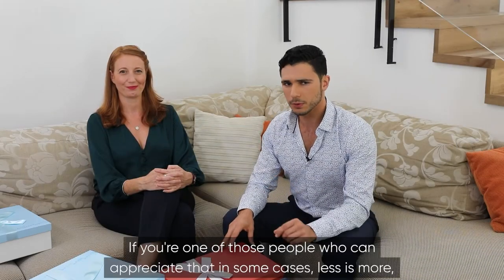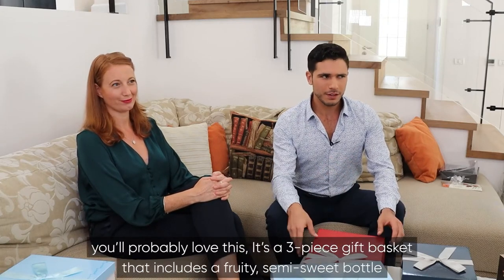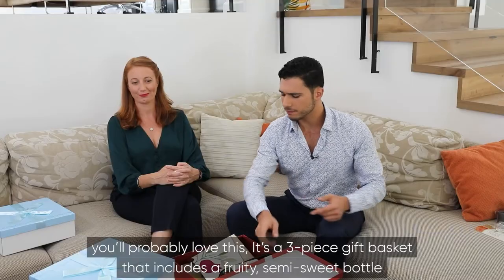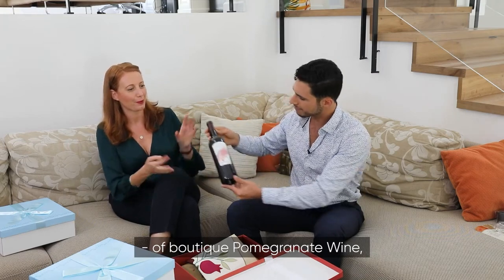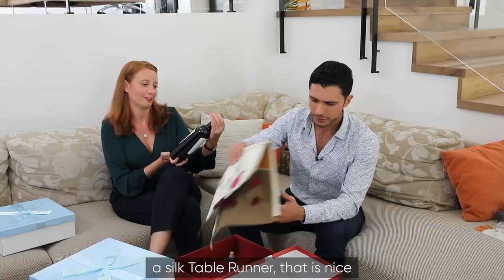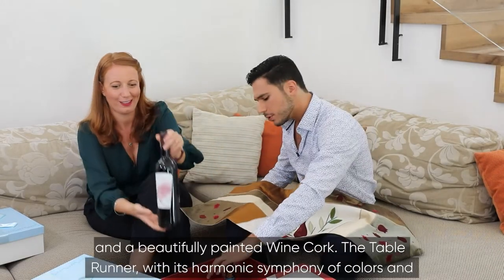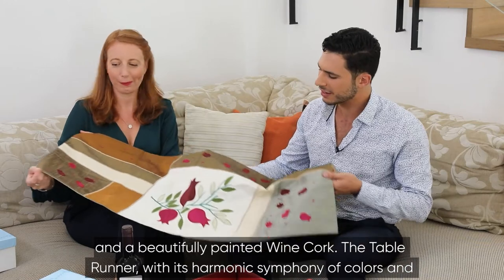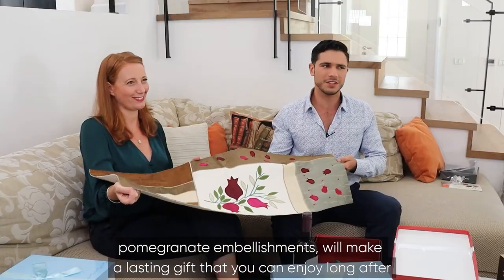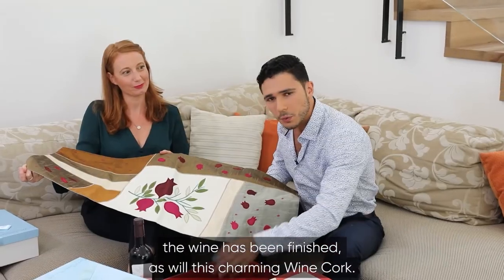If you're one of those people who can appreciate that in some cases less is more, you'll probably love this. It's a three-piece gift basket that includes a fruity semi-sweet bottle of boutique pomegranate wine, a silk table runner, and a beautifully painted wine cork. The table runner, with its harmonic symphony of colors and pomegranate embellishments, will make a lasting gift that you can enjoy long after the wine has been finished, as will this charming wine cork.